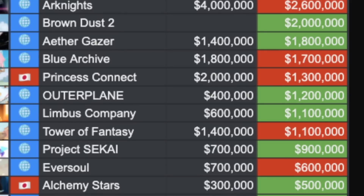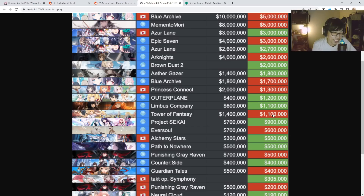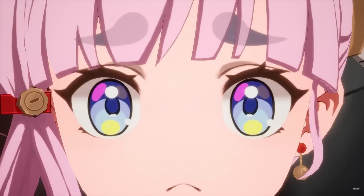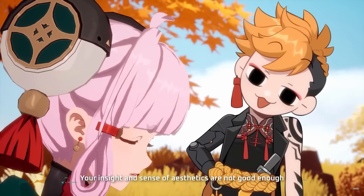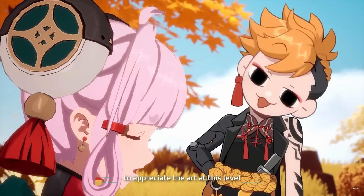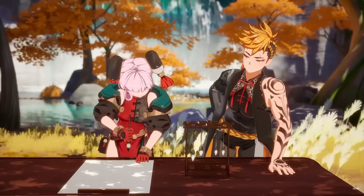Tower of Fantasy at 1.4 million went down slightly to 1.1 million. To be fair, there's nothing much going on in Tower of Fantasy, though there is a new version that just came out. So let's see if it's going to climb this month — we'll see if there's any increase for Tower of Fantasy specifically.